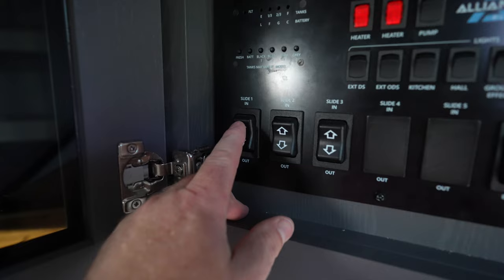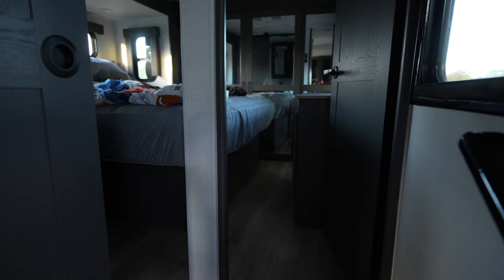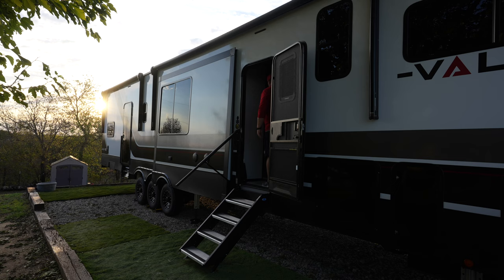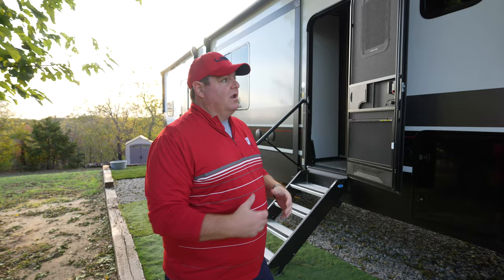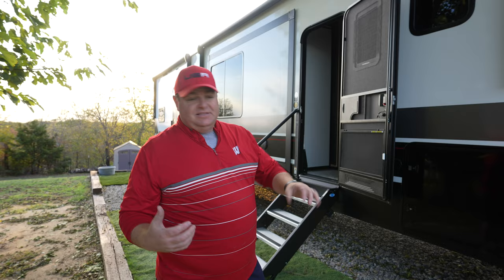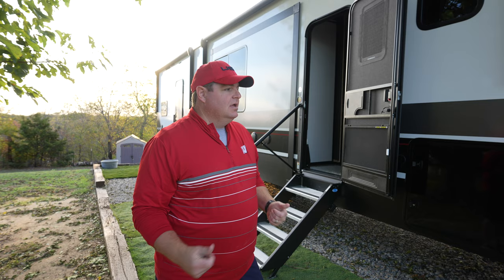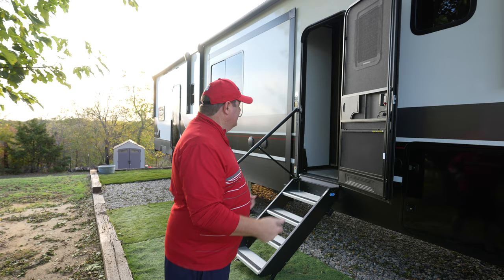One of the reasons we wanted to switch to a toy hauler — not just for the extra room or separated space, but because we wanted an RV that was easier to pack up and didn't require as much work. We did this whole thing in about 30 to 40 minutes from start to finish, and that's with filming. I know we can go almost twice as fast if we just put the camera down. For me, that was a big win.